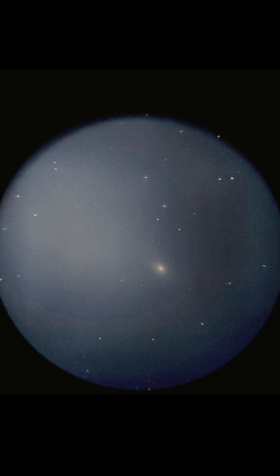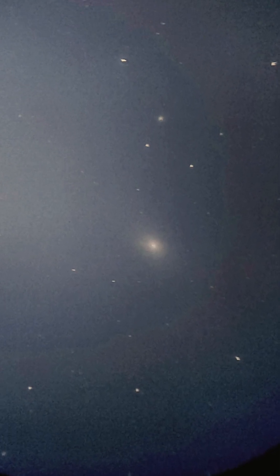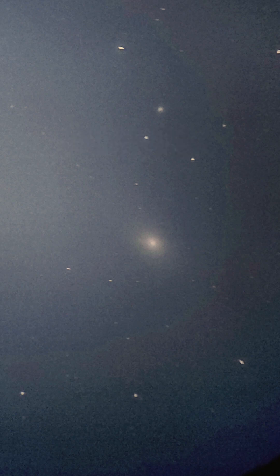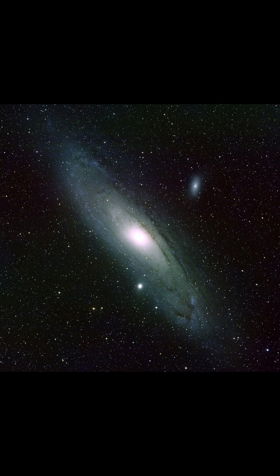Look at that — this is the actual image. This is Andromeda, two and a half million light years away from us. It is twice the size of our Milky Way galaxy.